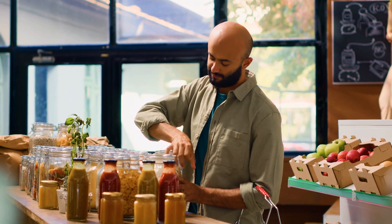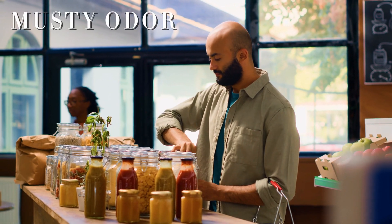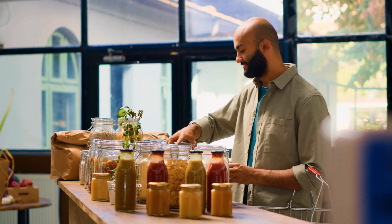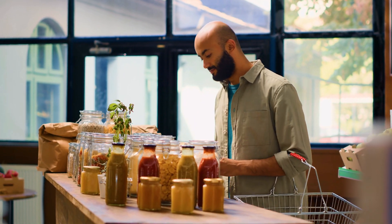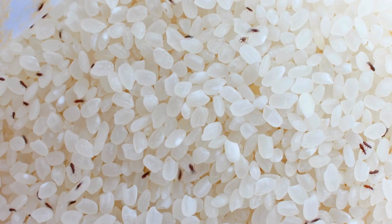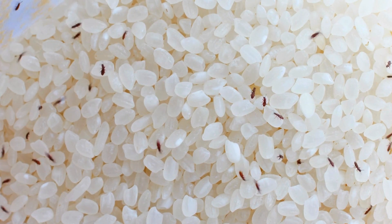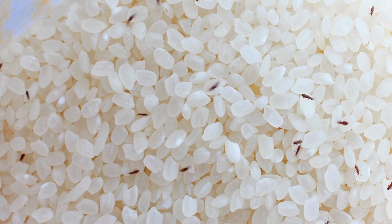Infested grains may even develop a slightly musty odor. If you suspect an infestation, it's best to check by sifting through the grains to look for adults, larvae, or eggs. Acting quickly is essential because infestations spread rapidly, and early detection can prevent a widespread issue in your stored food supply.